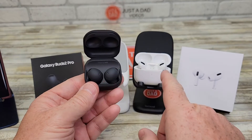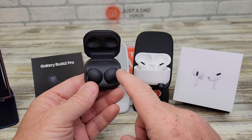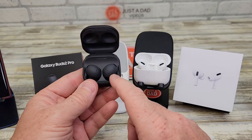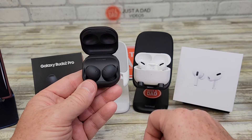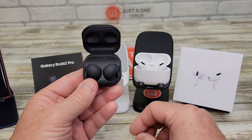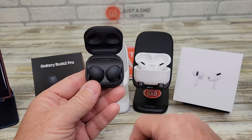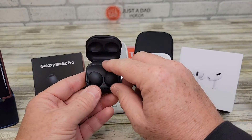As far as sound, I listened to some music. They both sounded about the same. I thought the Samsung Galaxy Buds did sound a little bit better. The Apple product may have had just a little bit more bass and maybe a little bit more clarity, but the Samsung product did seem to go a little bit louder.